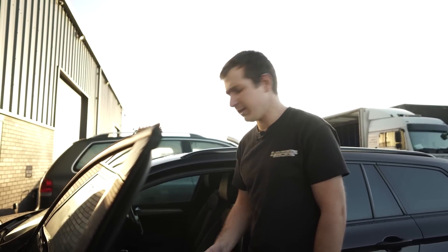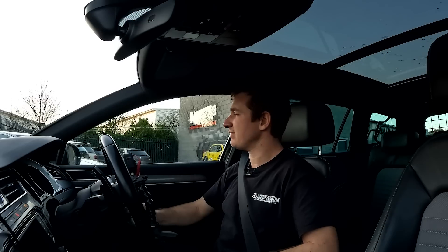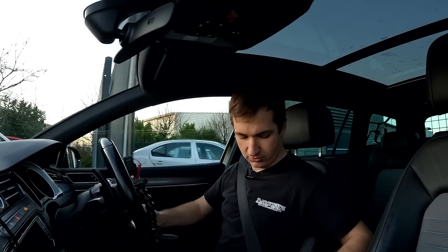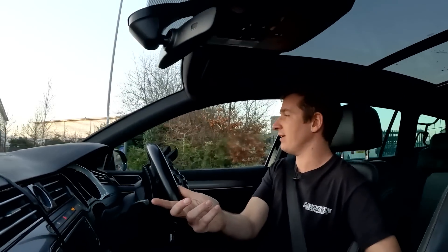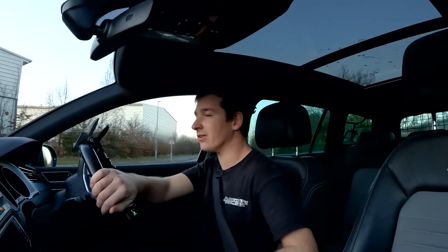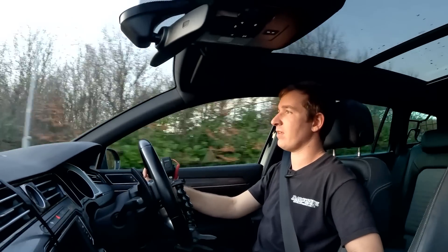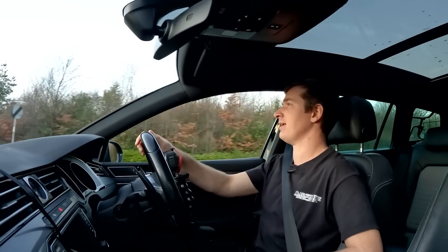That stop-start drives me mad — that's going on the jobs list. Turn the stop-start off, because that's how you kill turbos. For once I've done my research — as standard these are just over 6 seconds to 60, so 6.1 to 100 kilometres an hour, probably 6 seconds to 60 miles an hour. Not slow, not ridiculously fast. It's never going to be 4 seconds to 60 like the 330Ds and stuff like that.